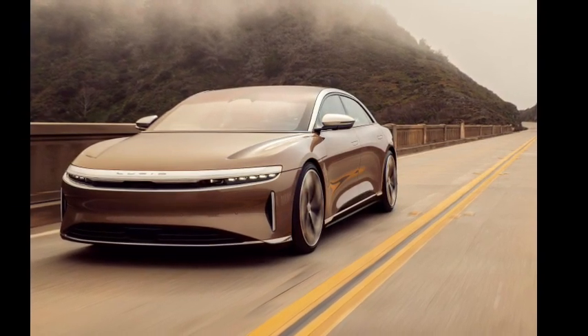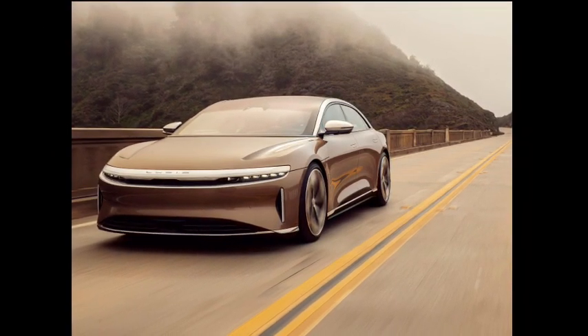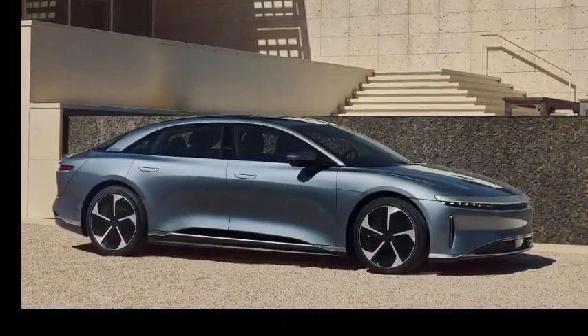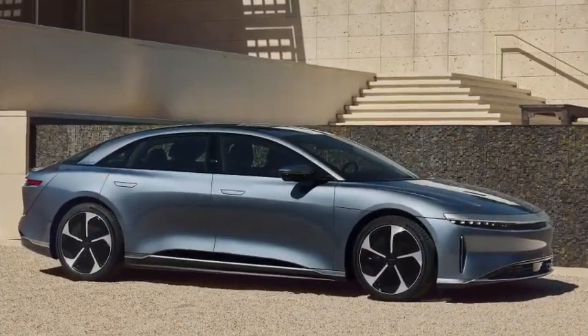The range-topping Sapphire trim comes with three electric motors producing 1,200 horsepower. The range for the Lucid Air spans from 410 miles up to 516 miles. Powertrains are expected to go unchanged for 2024.